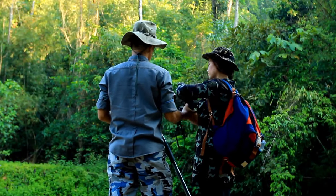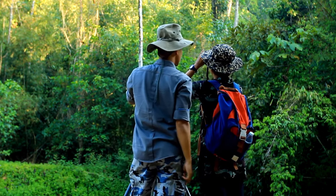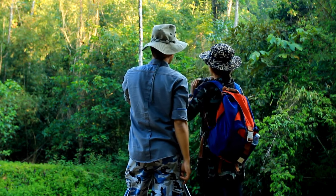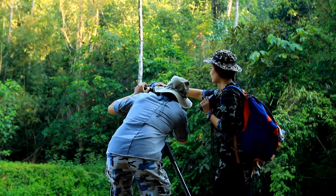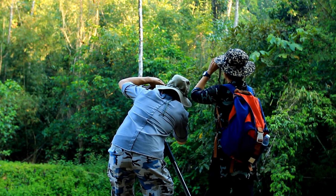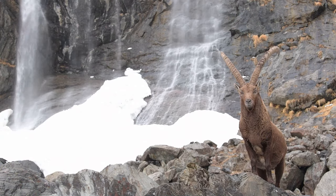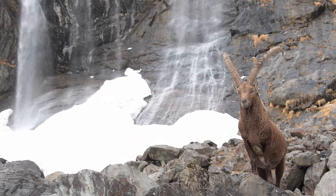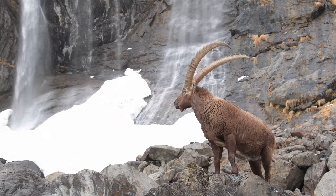Luckily, there are folks out there working hard to protect our mountain goat pals. Conservation efforts aimed at preserving their habitats, reducing human disturbances, and mitigating the effects of climate change are all helping to ensure a brighter future for these iconic creatures. By supporting conservation initiatives and advocating for the protection of mountain ecosystems, we can all play a role in safeguarding the future of mountain goats.